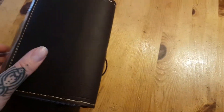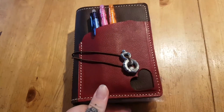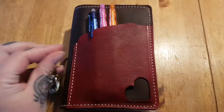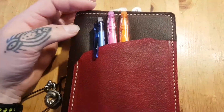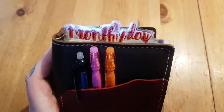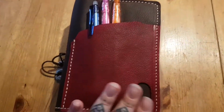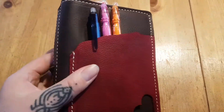I seriously didn't understand the hype about the Kodiak. I couldn't understand why — I thought it was looking quite boring, you know, it's brown. But since I got her I totally get it. I can't stop touching her, just picking her up and smelling her.